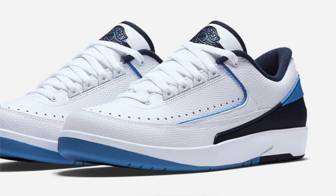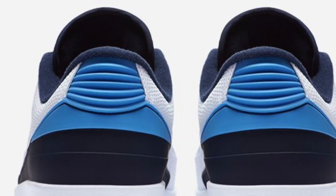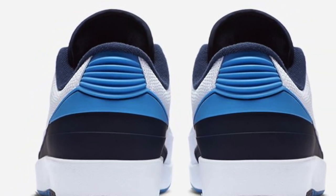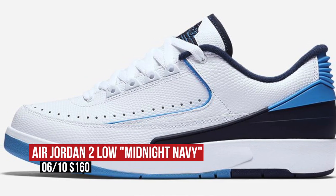If you like your Saturday with a side of retros, then the Air Jordan 2 Low in Midnight Navy is dropping in the morning. As the name implies, the Jordan 2 is dressed up with a bit of Midnight Navy and a white base, and you can grab a pair of those for $160.